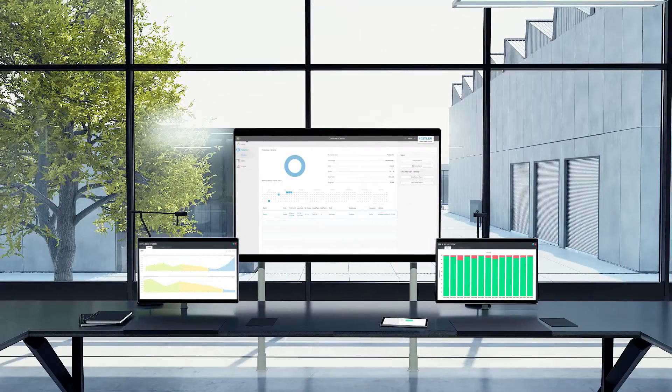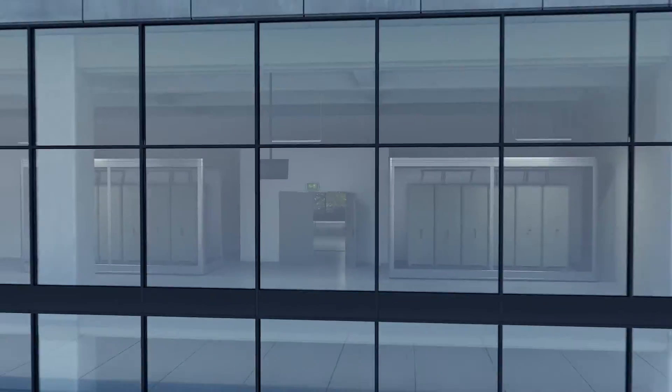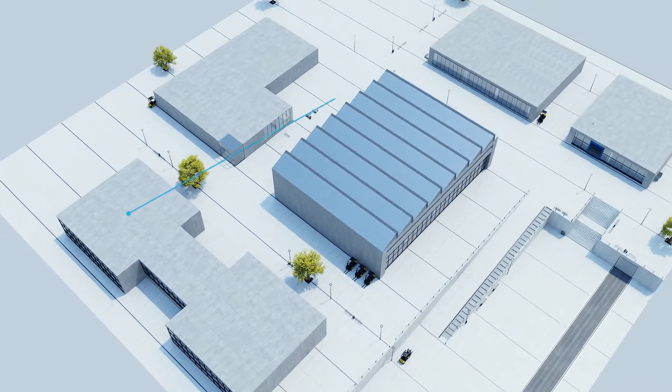Thanks to simple integration, Kistler solutions pave the way to intelligent production processes. Measure, analyse, innovate. Kistler technology gets to the very heart of the smart factory concept.